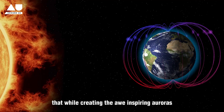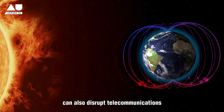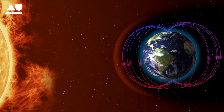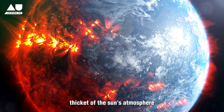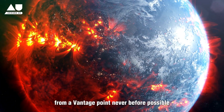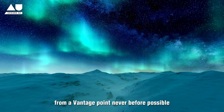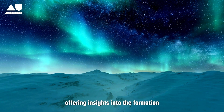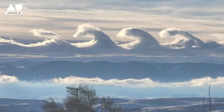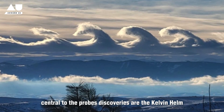While creating awe-inspiring auroras, CMEs can also disrupt telecommunications, satellite operations, and even power grids. The Parker Solar Probe's venture into the dense thicket of the Sun's atmosphere allowed it to witness the birth of a CME from a vantage point never before possible, offering insights into the formation and propagation of these solar tempests.